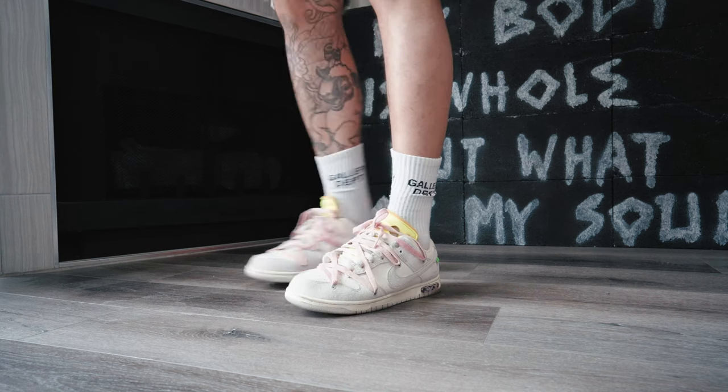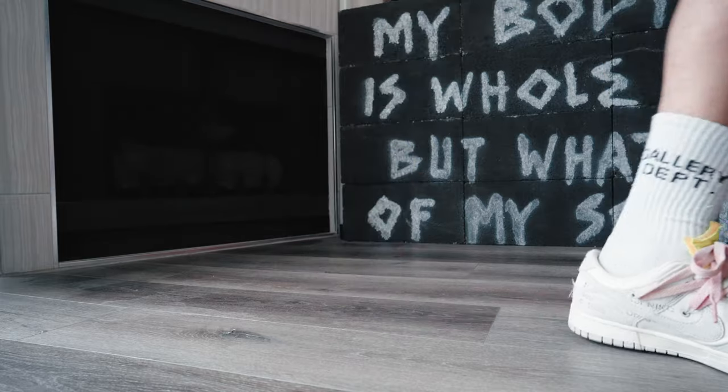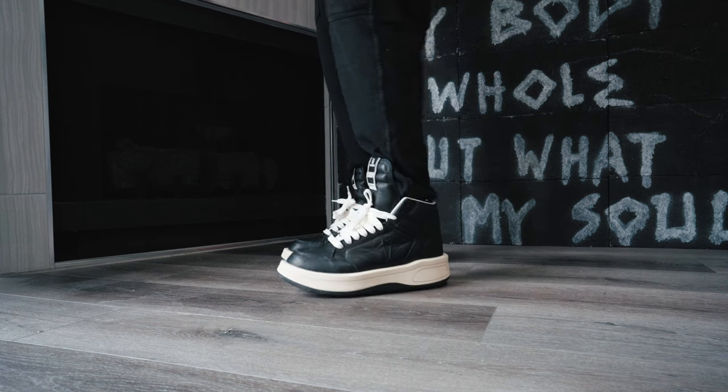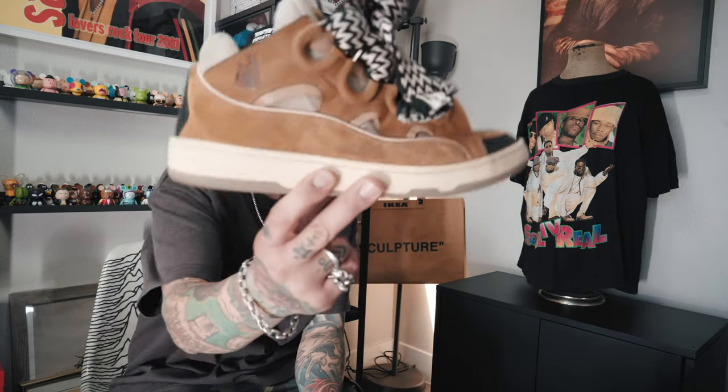Yeah, I think they came out pretty good. I got the Rick Owens Converse — I got both of them but I've been rocking with this one more. I've only worn it like once but it's got a cool look, cool styling.